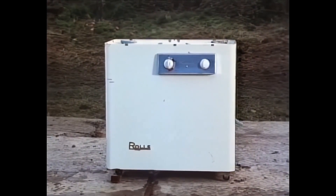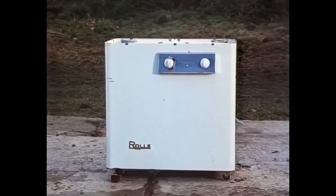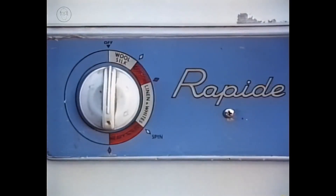In the early 1960s, this machine appeared. It wasn't fully automatic — it had separate wash and spin tubs. But it was, compared to all its competitors, amazingly cheap.